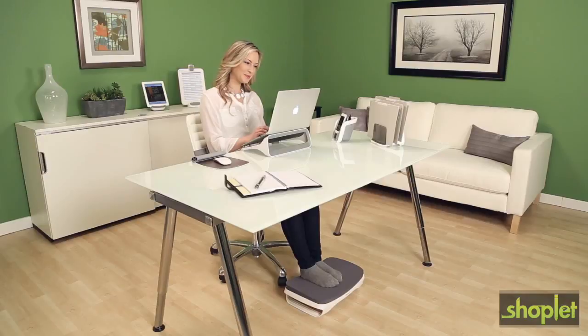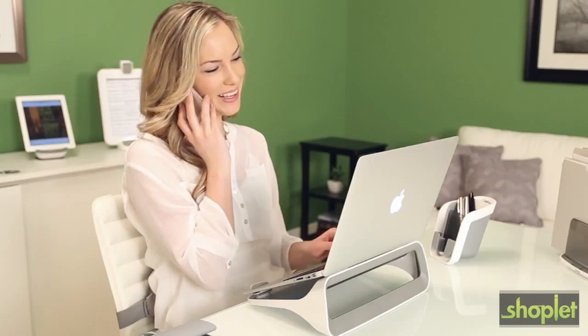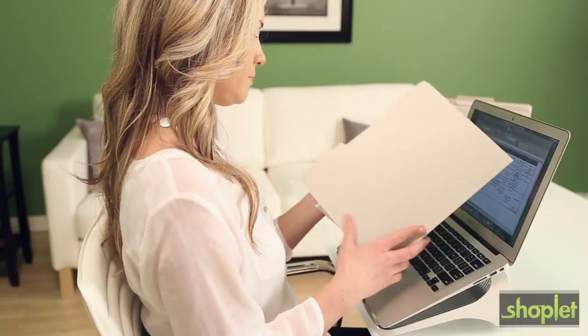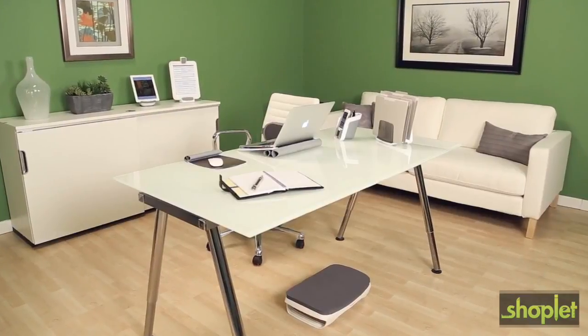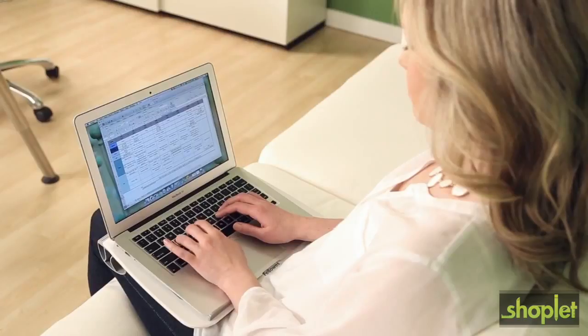A comfortable workspace is essential to your well-being and work performance at home and in the office. Create your ideal, inspiring workspace with the comfortable and stylish Fellowes iSpire series home office accessories. The iSpire series includes three different collections.